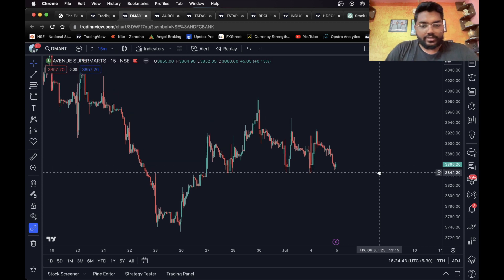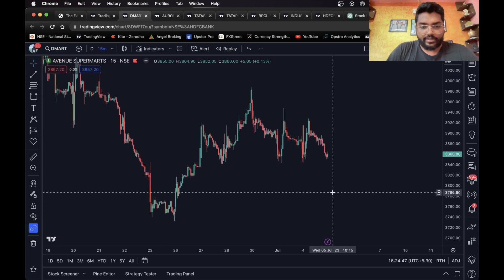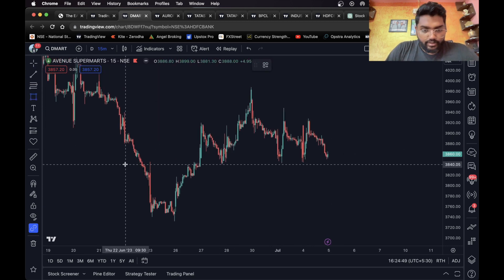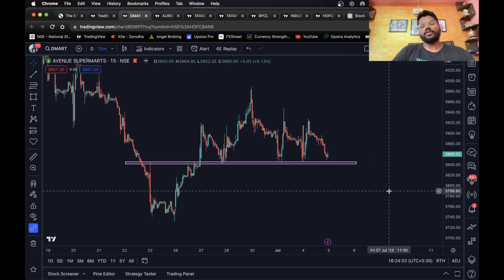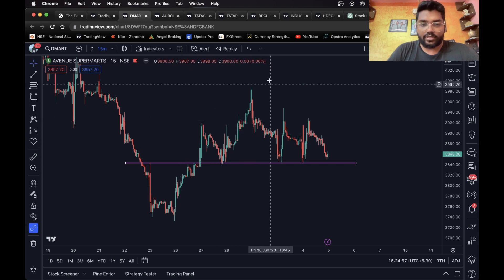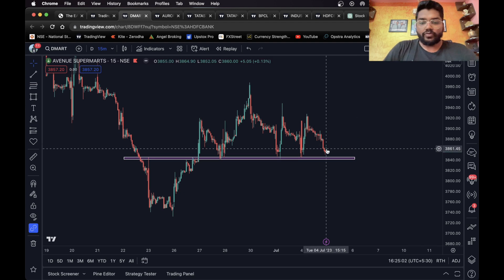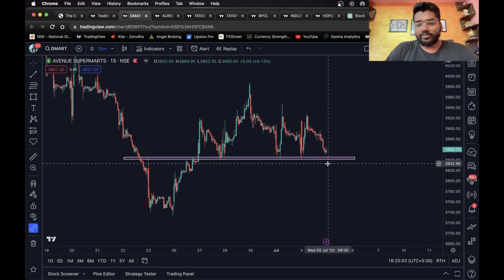First, as you can see, this is the 15-minute chart of D-Mart. I can see a level over here, and this is also a head and shoulders pattern. We can consider this as the shoulder, this as the head, and this is the second shoulder. Once the stock falls down and closes below this level, a short entry can definitely be taken.